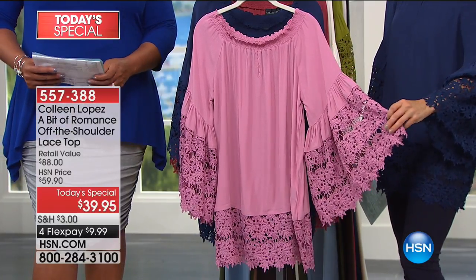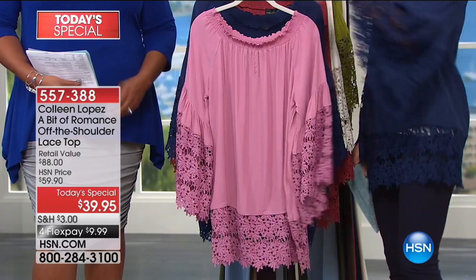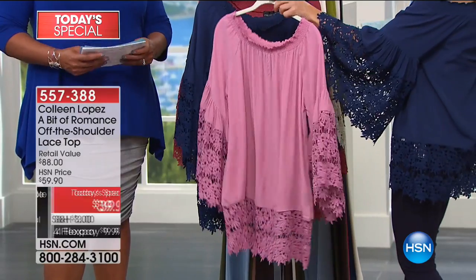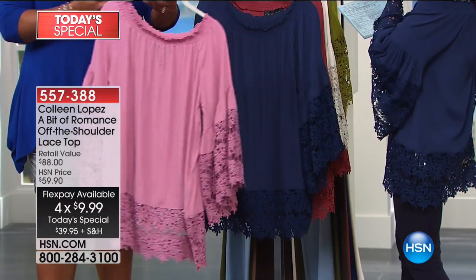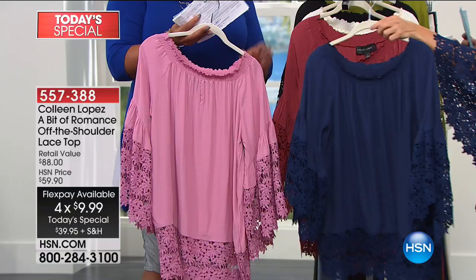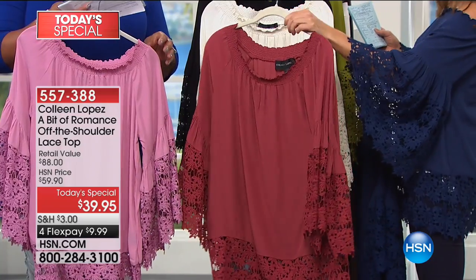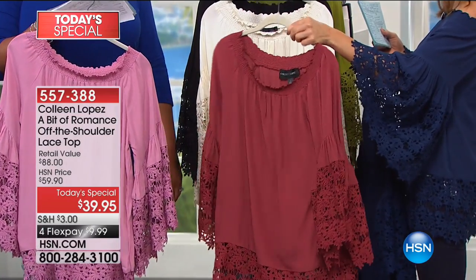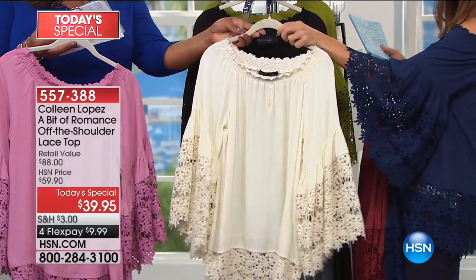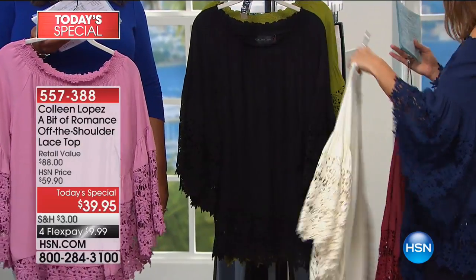It sold out in March in half a second. Now it's back with two great versions: a petite length and an average length, at a one-day-only price of $39.95. Colors include rose - that beautiful soft pink - navy, which I'm wearing, and what we're calling red, though it's really more of a rust or terracotta earthy shade. And then ivory, one of our number one best-selling colors.